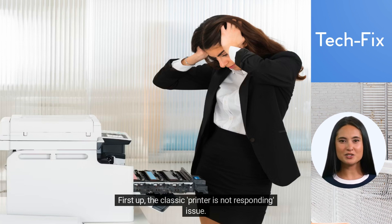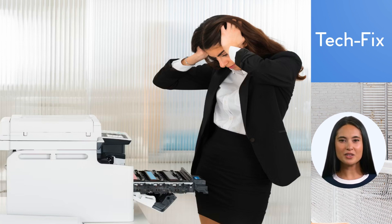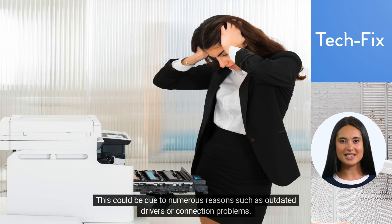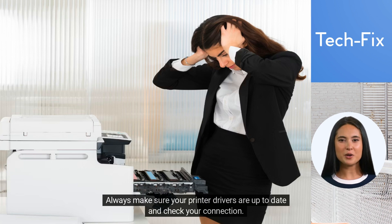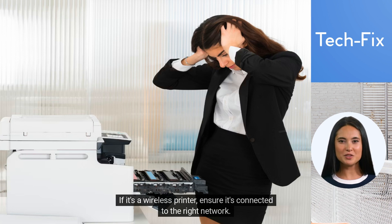First up, the classic printer is not responding issue. This could be due to numerous reasons, such as outdated drivers or connection problems. The solution? Always make sure your printer drivers are up to date and check your connection. If it's a wireless printer, ensure it's connected to the right network.